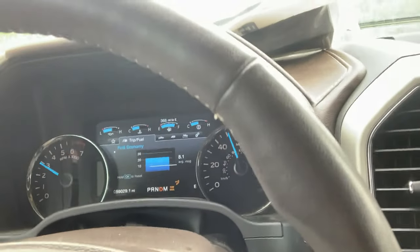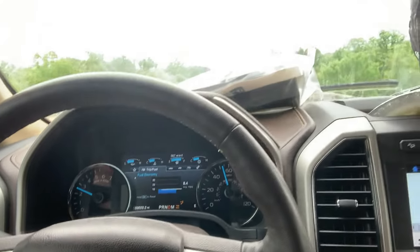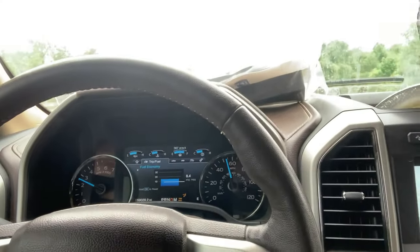I've towed this thing a couple thousand miles already with this F-150, and once you get up to speed you don't really have to fight with it much - it's not a stressful trip. With some vehicles your trailer is pulling you all over the road, but that's not the case here. This truck does really well, it handles the load pretty well.